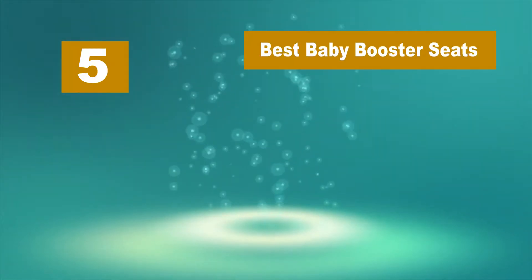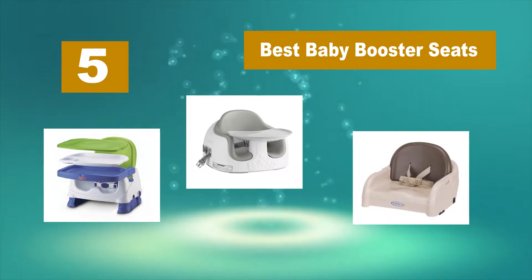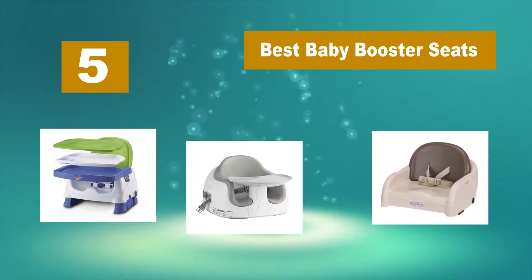Hello guys, welcome back to Top Home Guide. Today I am going to talk in this video about the best baby booster seats that you should buy.